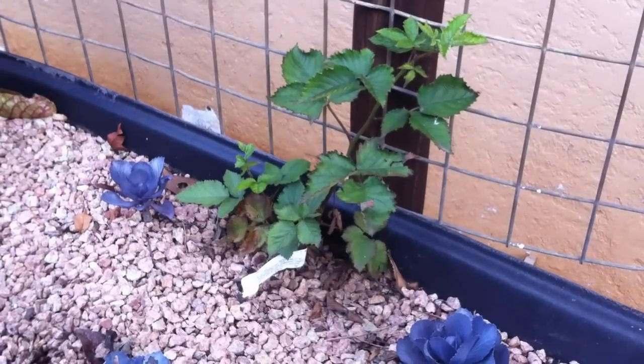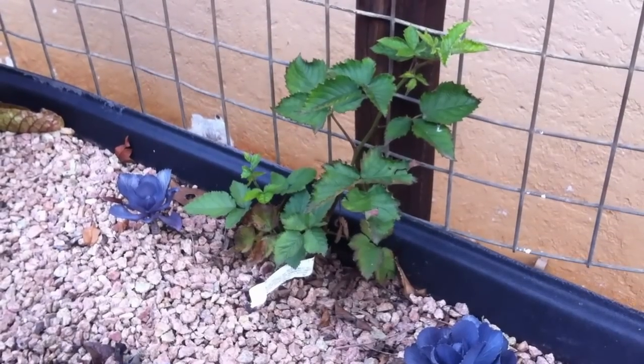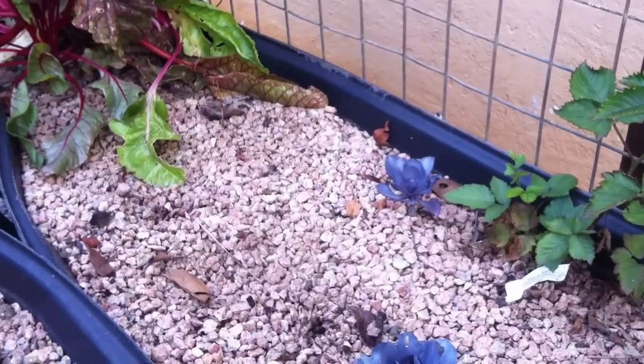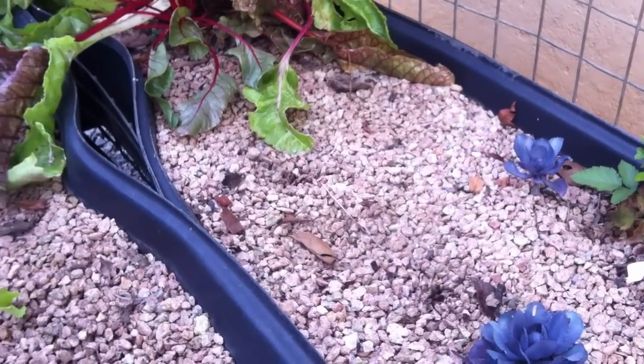Our daily temperature at the moment is about 30 to 32 degrees, up to mid-30s — obviously that's Celsius. Overnight it drops to between 20 and 25 degrees. Our water is quite stable at 26 degrees Celsius and the fish are quite happy.